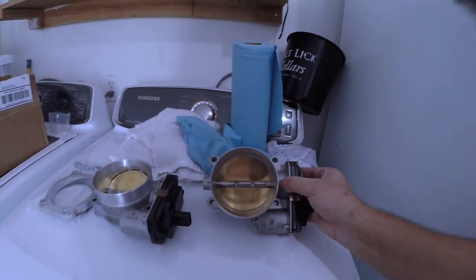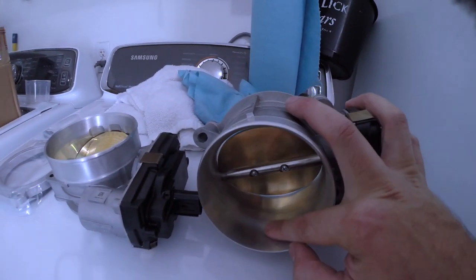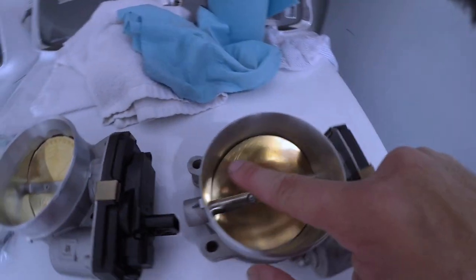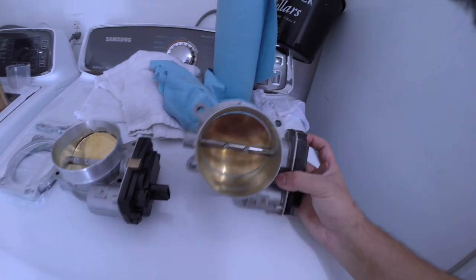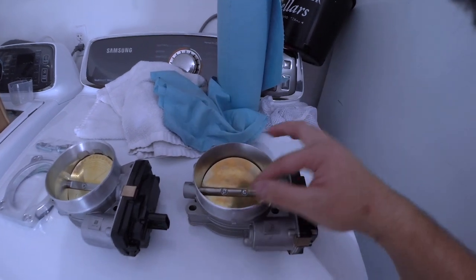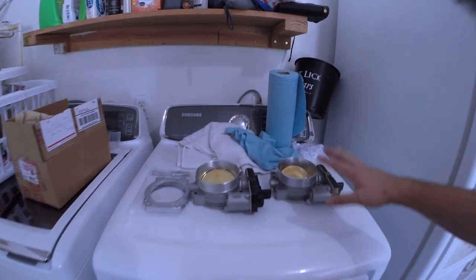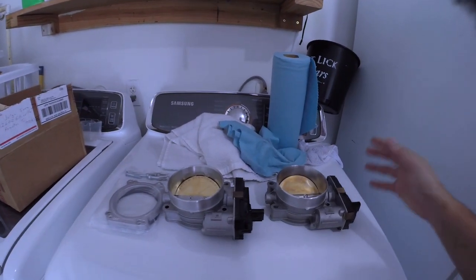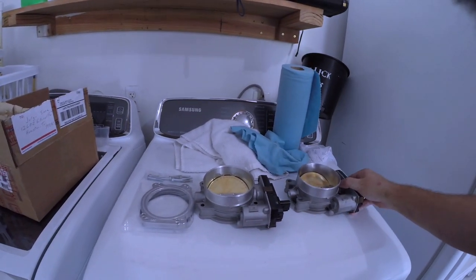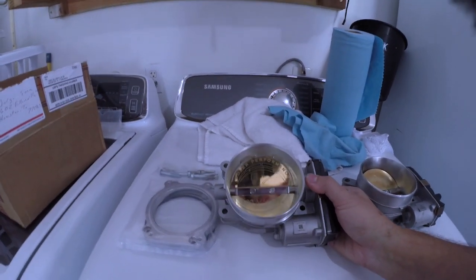On the right we've got a ported throttle body from Prey Performance — everything has been smoothed out, no ridge, no lip, opened up all the way to the edge. Prey Performance has very proven times and modifications with 6th gen Camaros, specifically in the sport shop world, so I'm very interested to see how this does.